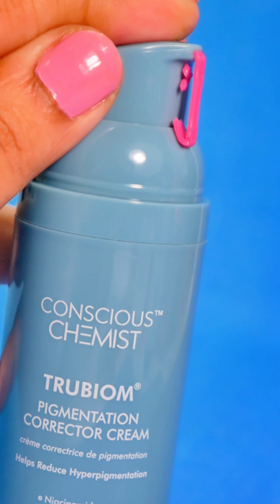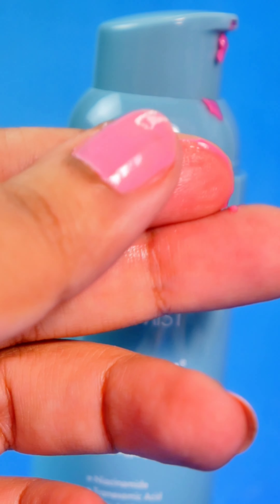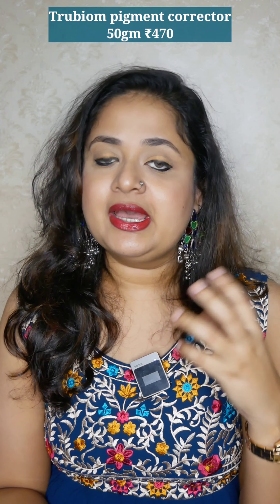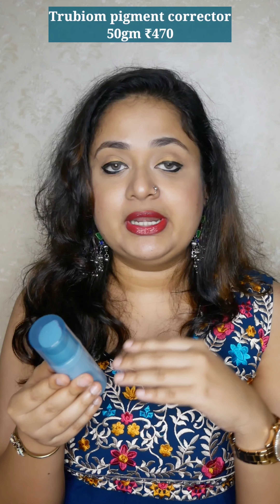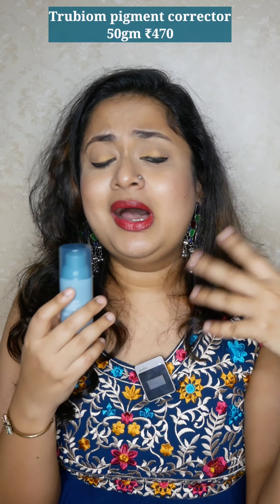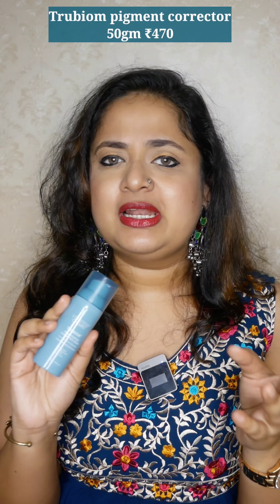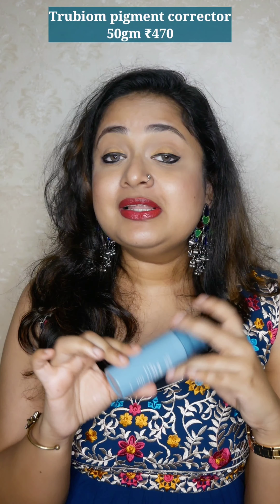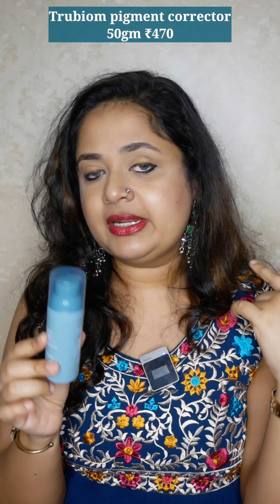The pink color doesn't bother me; it doesn't have any fragrance either. I apply it around my lip area and this area where I have pigmentation, and I've been using it for about a month. Whenever I use it, the next day I follow up with sunscreen. On days I use this, I don't add any other actives in my routine because acids are already present — so my routine is simple: face wash, a hyaluronic serum, the True Biome, and then a simple moisturizer.